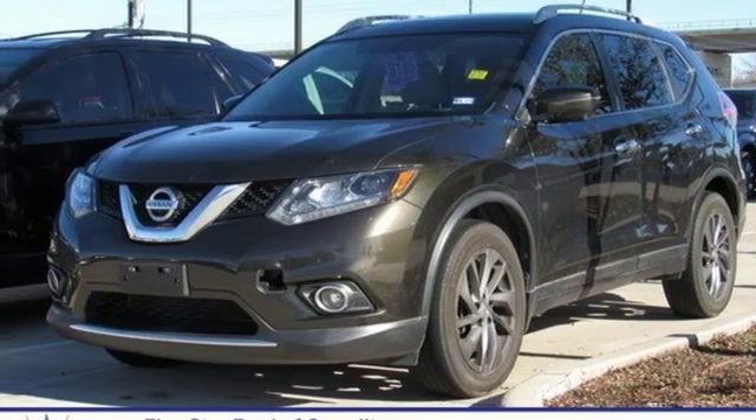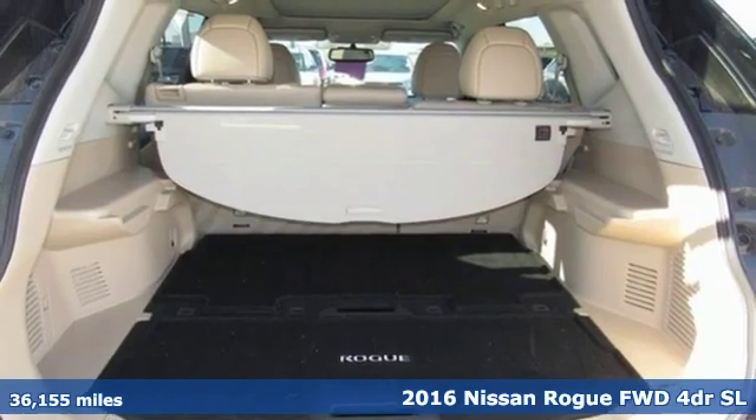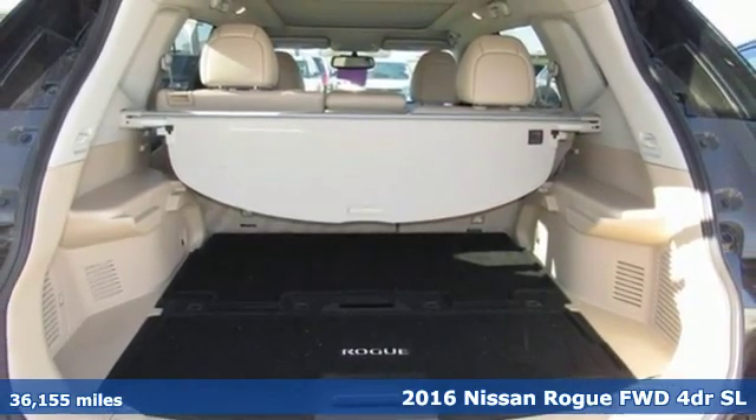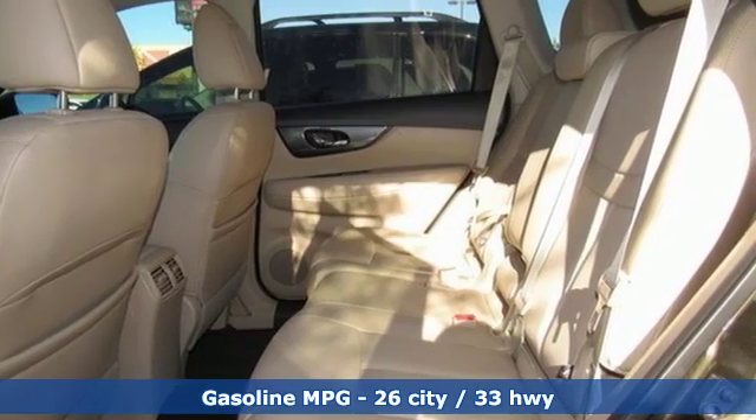Here's a 2016 Nissan Rogue. Long, tall, or wide, there's plenty of cargo and passenger space inside this sharp-looking crossover. Plus, it offers an exciting list of features.